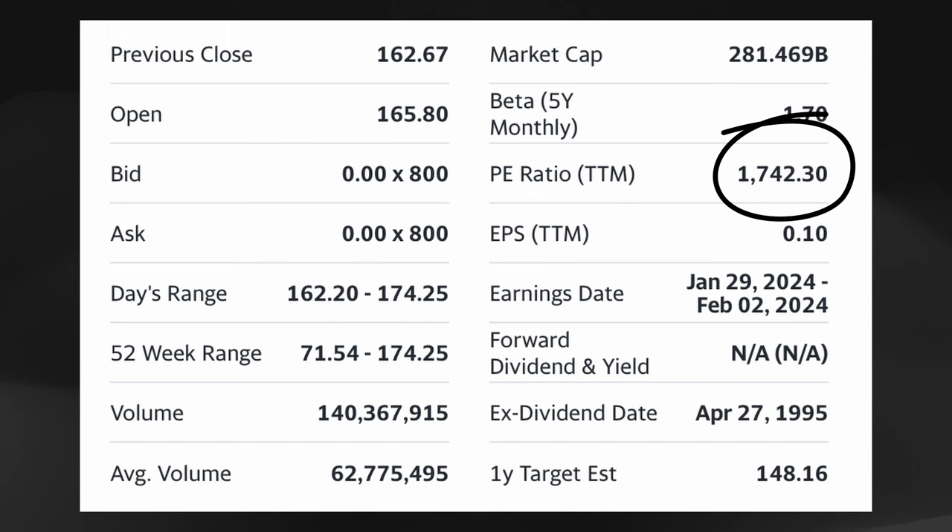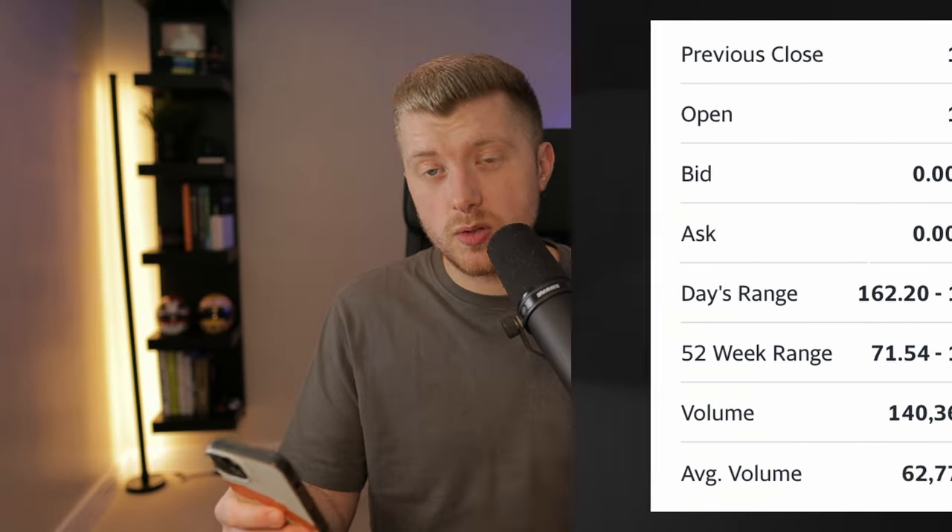I can certainly understand that market analyst forecast, with P multiples now at over 1,700 times earnings. So I am quite seriously considering trimming some of my AMD position and actually rebalancing part of my investment portfolio. But what do you guys think I should do? Be sure to let me know down in the comment section below.